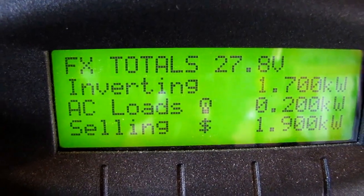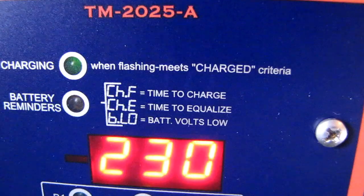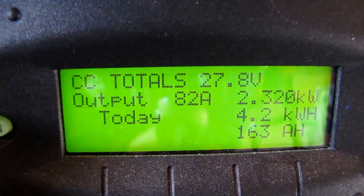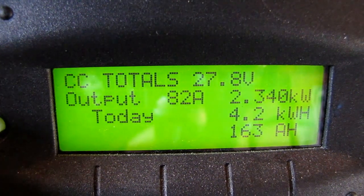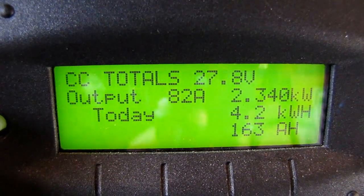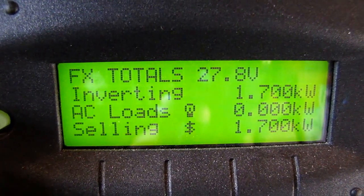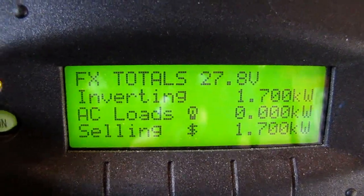That is wild. Now look at this — 2,300 watts. Now I am selling 2,320 watts. Oh my god, this is kicking. I like that. That is both charging controllers.